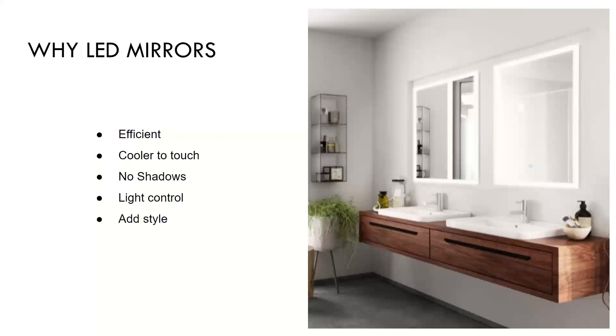LED mirrors provide even illumination to your face. Traditional bathroom lighting often can create shadows on the face and make it difficult to see yourself fully and evenly illuminated. A backlit mirror will provide full illumination and will light your face with clear, even light. This is really why LED mirrors are a top choice for makeup artists and hairdressers alike. With that full illumination also comes the benefit of control — LED mirrors offer light level control through dimming and also control of the color of the light with their CCT options.